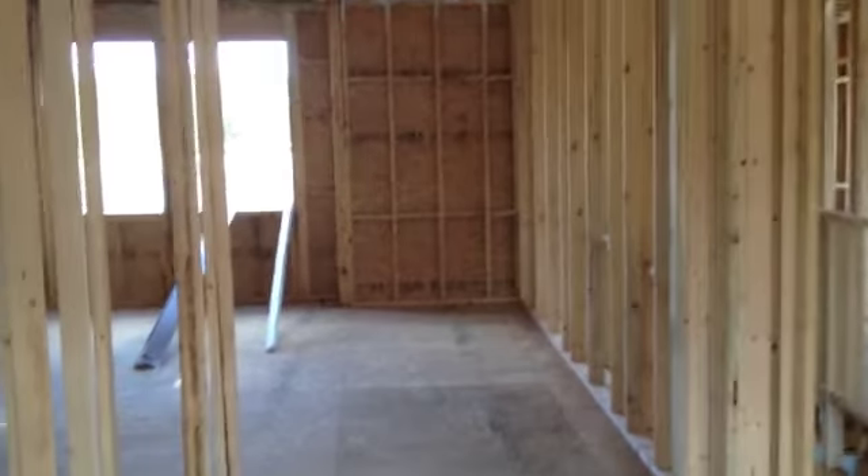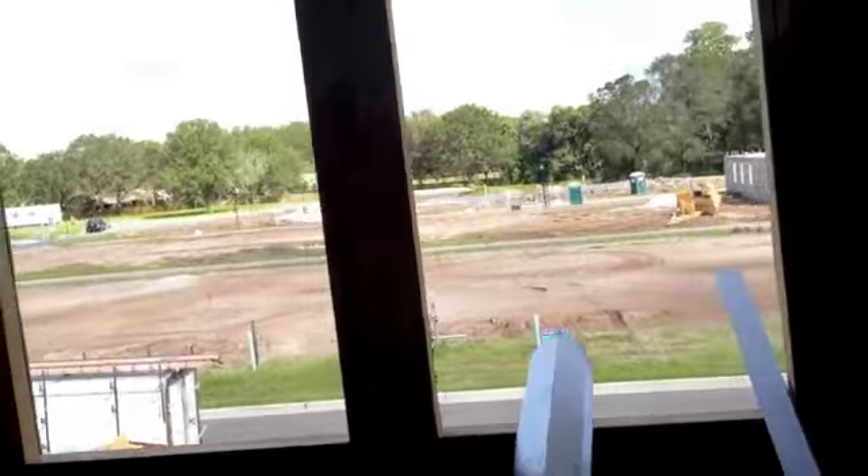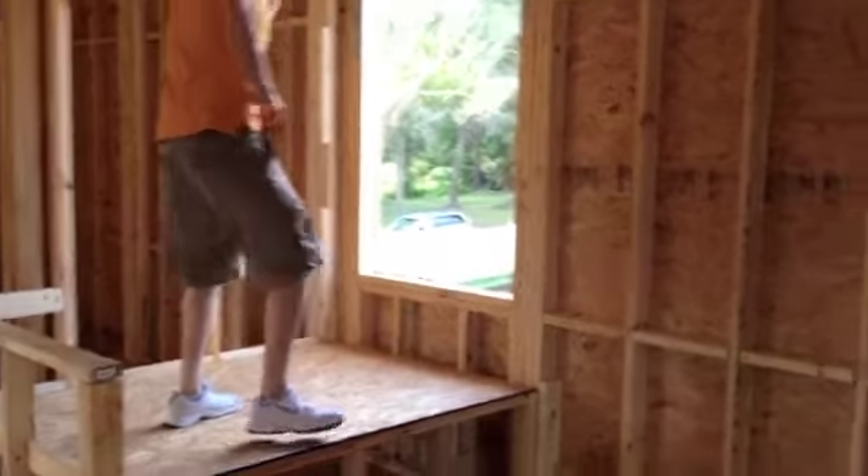Double doors to the master bedroom. Tray ceilings. Big master bedroom. There's going to be an 18-inch seat there. And of course another view. Crazy — walking through, this will be a sideways door.